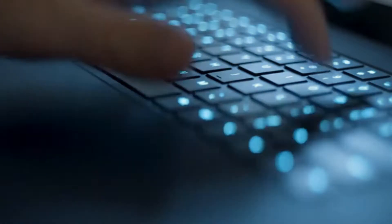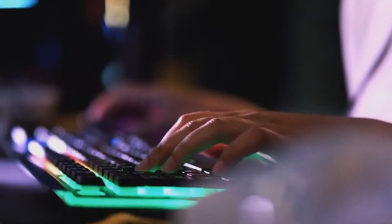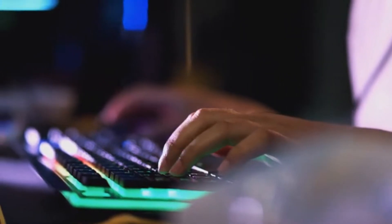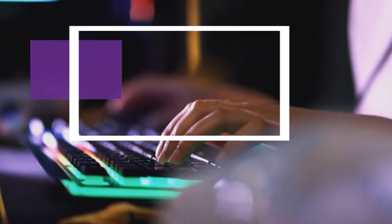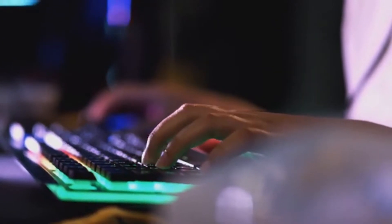If you are looking for the best mechanical gaming keyboard, then you are on the right place. Altec researches, analyzes, and then makes a list about best mechanical gaming keyboard based on quality, price, features, and user feedback. Our today's video is about the best 5 mechanical gaming keyboards that are available in the market.